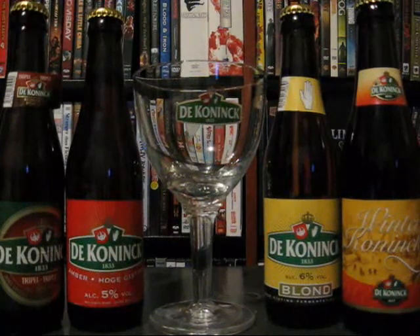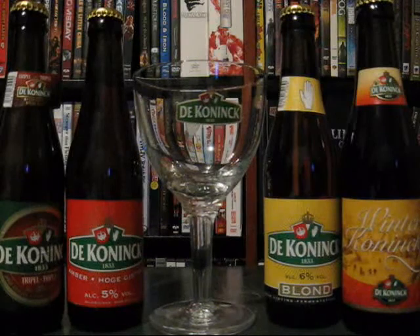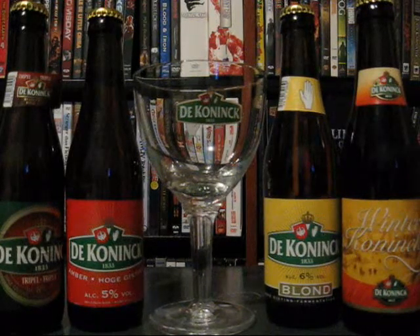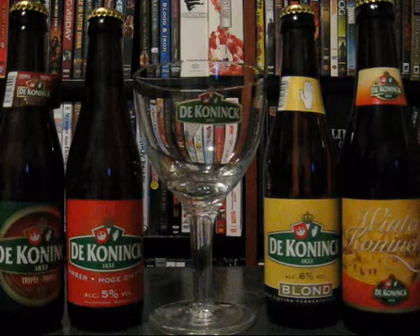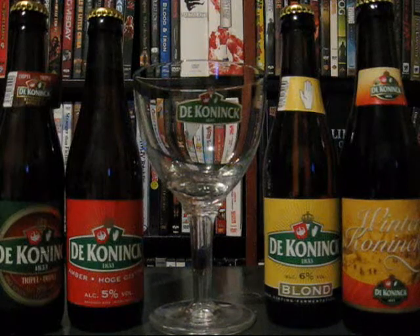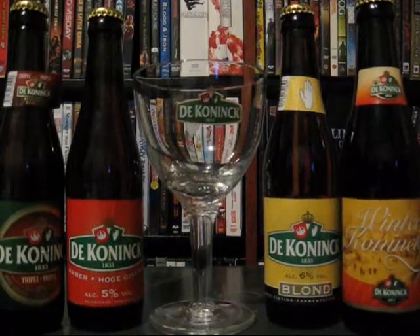I'll just read a little blurb off the box here. Established in 1833, De Koninck is the only brewery in the famous city of Antwerp. It is the name of the brewery and also the name of its main product. De Koninck is Antwerp's everyday beer. No other city in Belgium has such a close relationship with its local beer, and no other city in Belgium has a special beer to call its own. So take that for what it's worth, and we're going to get right into the review.